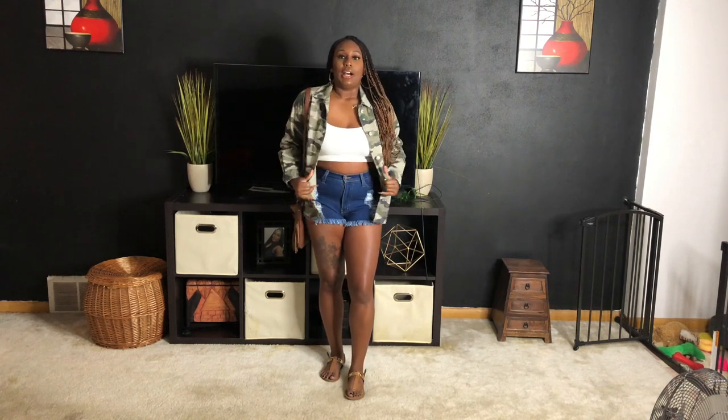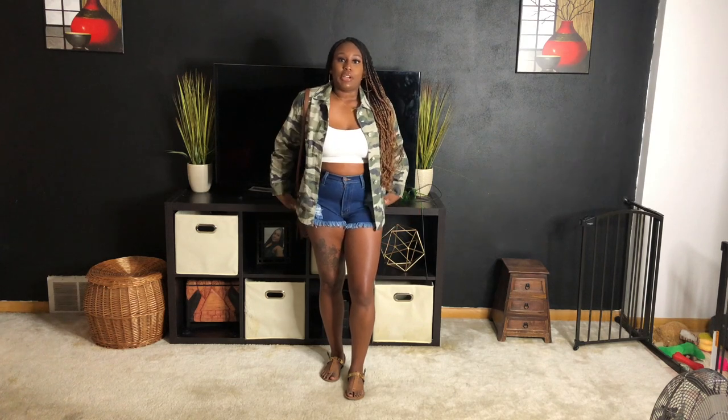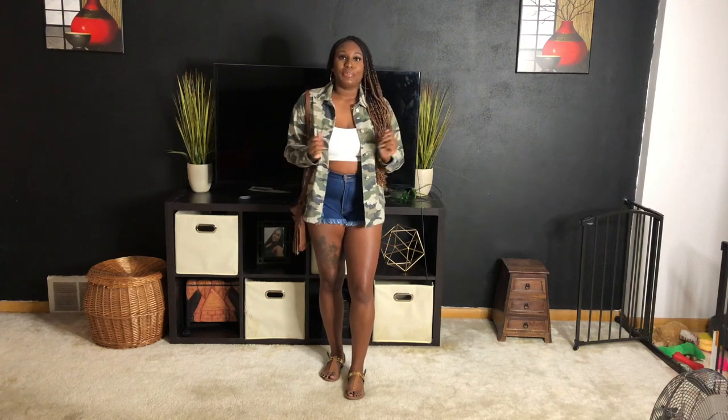Hey guys, welcome back to my channel! In today's video I'm going to be doing a how-to style a camo jacket. I have six looks for you today styling this camo jacket. I actually got this jacket from H&M a couple days ago — it was only $10.99 because it was on sale. So just keep on watching.